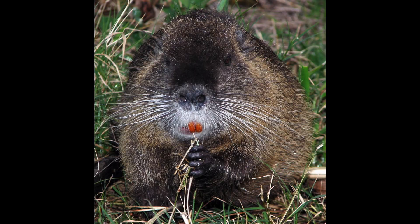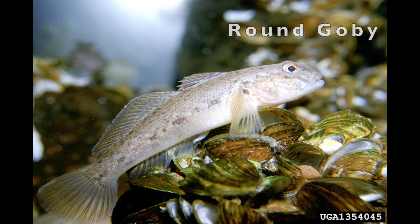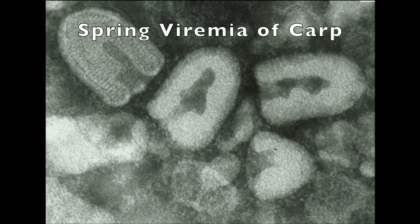These are species that are not supposed to be here and they can cause harm. AIS can be mammals like this nutria, they can be plants like hydrilla, fish like this round goby, invertebrates like this zebra mussel, and even tiny organisms we can't always see with our eyes like the pathogen spring viremia of carp. As long as it fits that definition of being introduced and causing harm, it can be an invasive species.